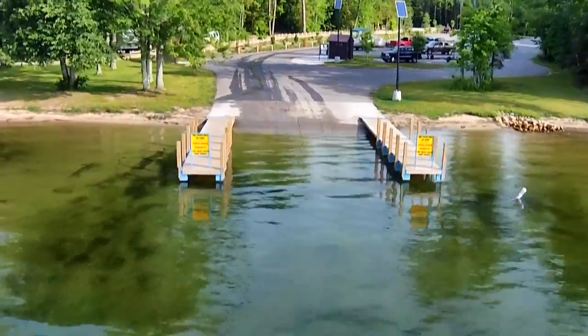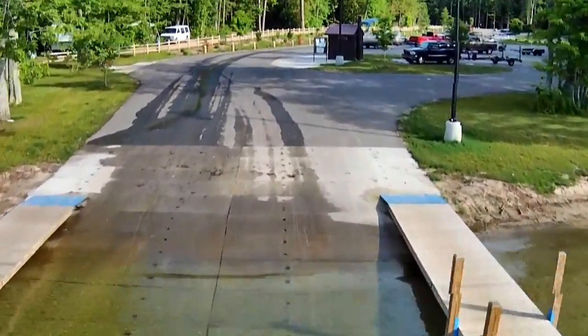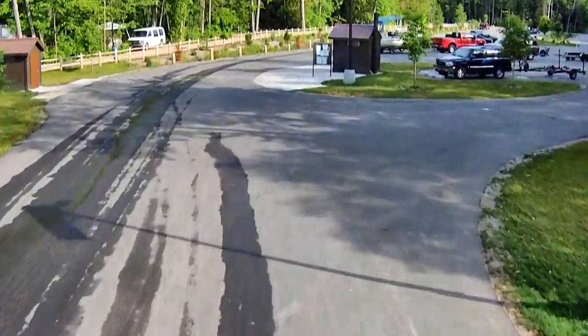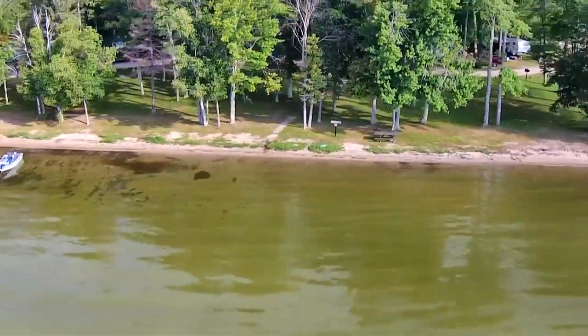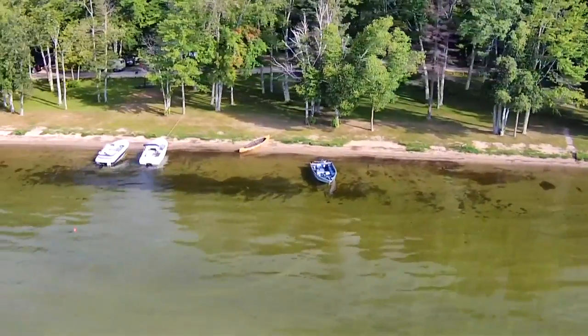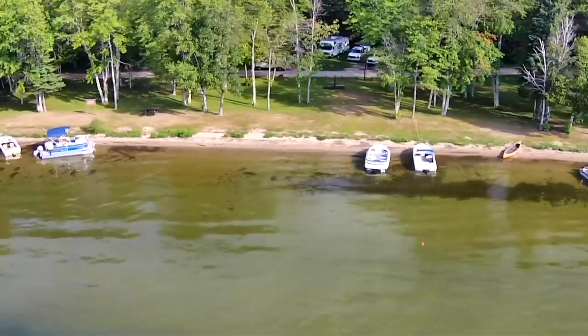On the north shore of the bay, there is Maple Bay Campground and Boat Launch. The launch has plenty of parking, two loading docks and vault toilets. The rustic campground also has a sandy beach with a marked off swim area and room to anchor your boat.